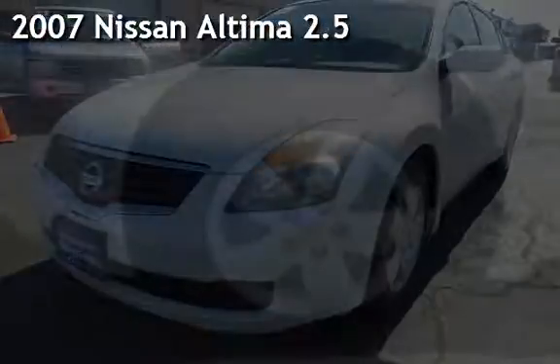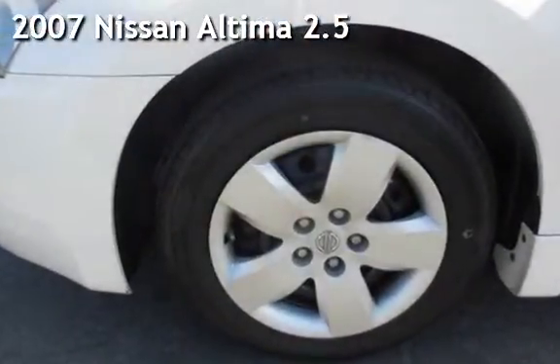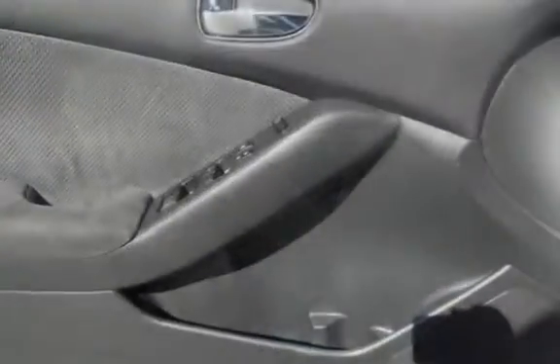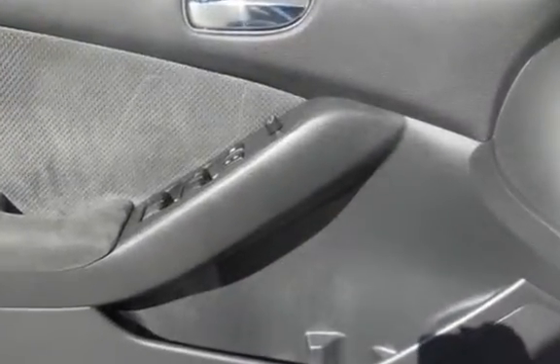Presenting a pre-owned 2007 Nissan Altima 2.5. This four-door sedan has a four-cylinder, 2.5-liter i4 engine, with front-wheel drive and an automatic transmission.